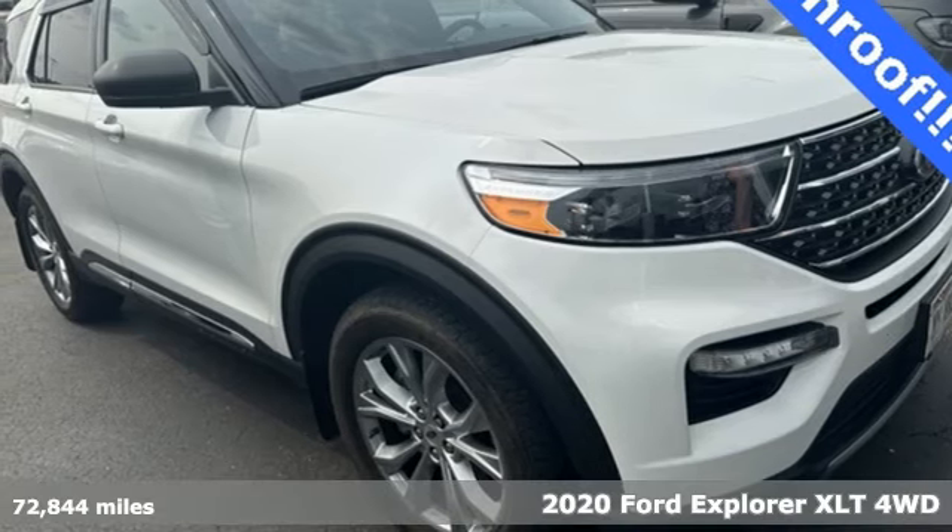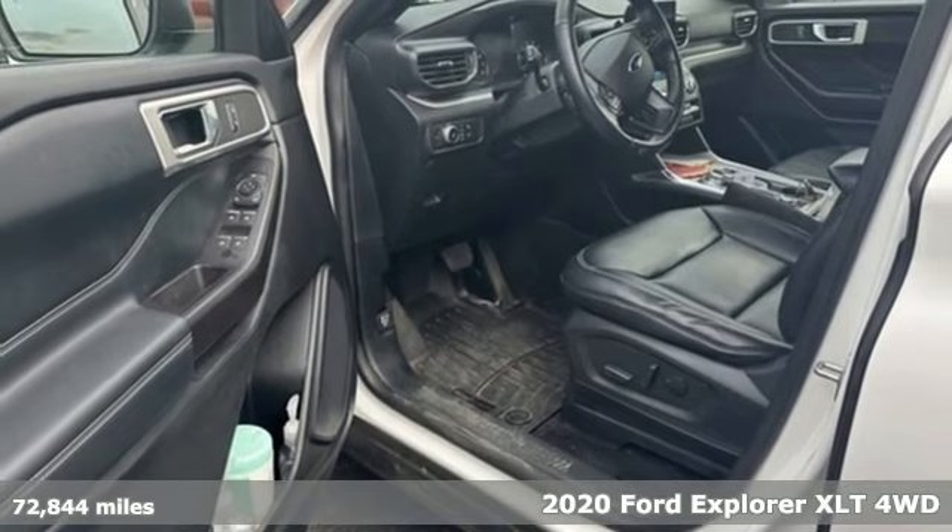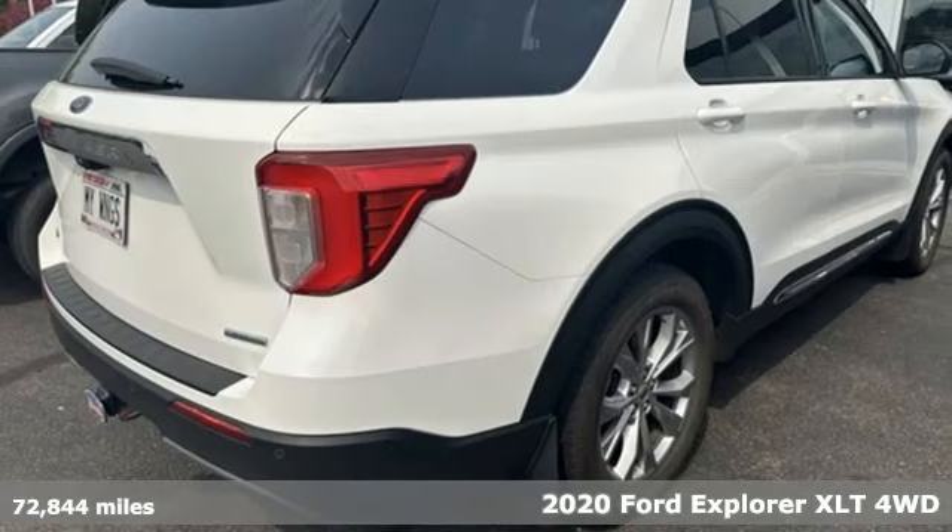It's a 2020 Ford Explorer. Ford has won over millions of loyal customers with a wide range of value-driven vehicles.